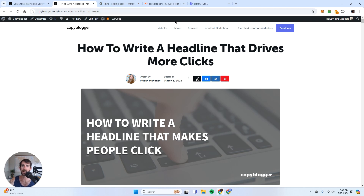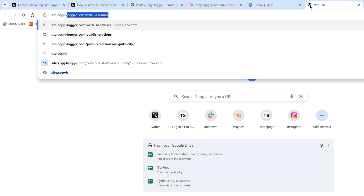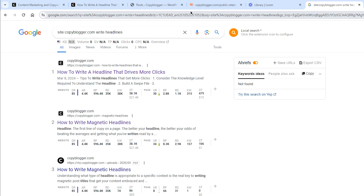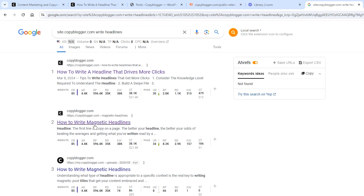The way you detect this is by using the site colon functionality. I'm going to do site:copyblogger.com and type in 'write headlines' as the base keyword. This is such a perfect example — that article 'how to write a headline that drives more clicks' ranks number one, and the search traffic for this is 479. And I have a second variation right here, 'how to write magnetic headlines,' which is generating 106 clicks a month. So does that mean I want to delete the magnetic headlines article and redirect it to this one? Probably, but we want to make sure.